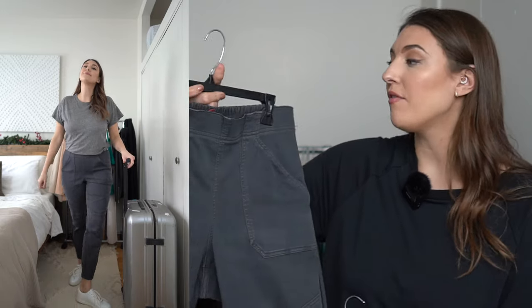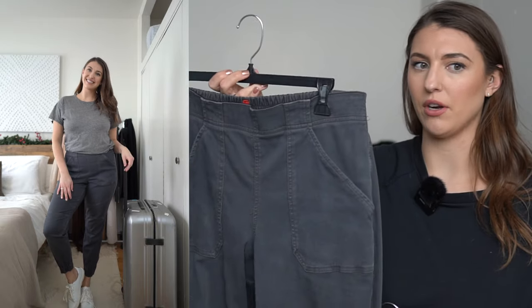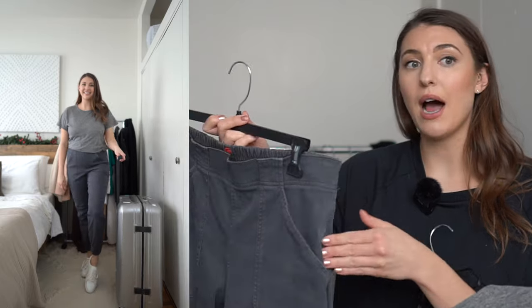I paired these really fun cargo pants with a simple gray t-shirt — a very casual look that's perfect for spring or summer travel. These cargo pants are from Spanx and they are so comfortable. I wear these all the time — they have nice pockets, they're not too tight, and they're just very easy to wear. I added in a cute denim jacket to style the look up. Another way to wear this is with a leather jacket for a more dressed-up winter look, paired with that oversized scarf.